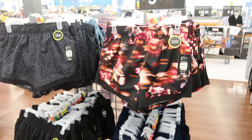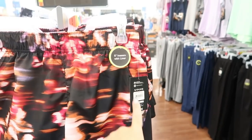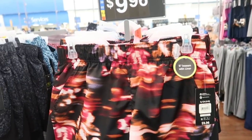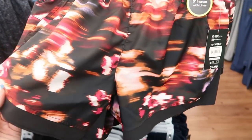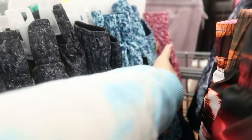Also new from Athletic Works are these running shorts at $9.96 with a 5-inch inseam and liner. This colorway with black, pink, and burgundy is definitely new. They also have it in a teal print, black and white tie-dye, a graphite print in black and gray, and a blue and teal.